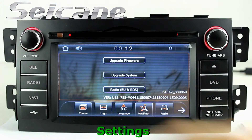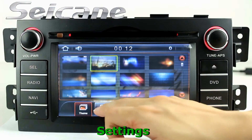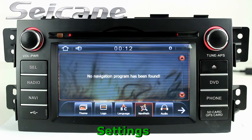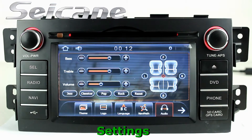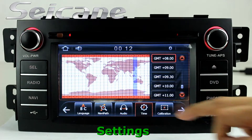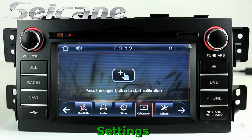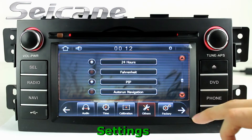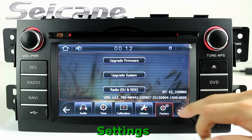Now we come to the setup interface. You can set time, audio, GPS system, languages, wallpaper, car logo, and so on.